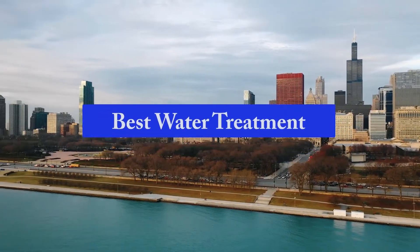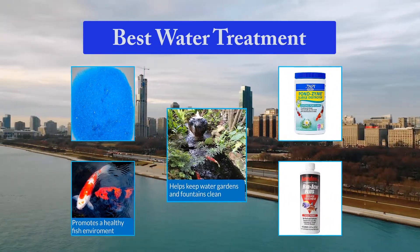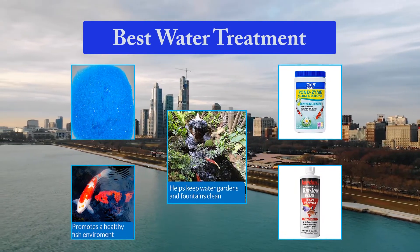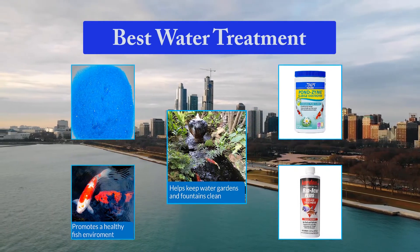Top 5 Best Water Treatment. Water treatment systems are designed to solve different issues with domestic water supplies. As hydrology and water quality vary widely across countries, consumers need to determine their specific treatment needs before shopping for a suitable system.